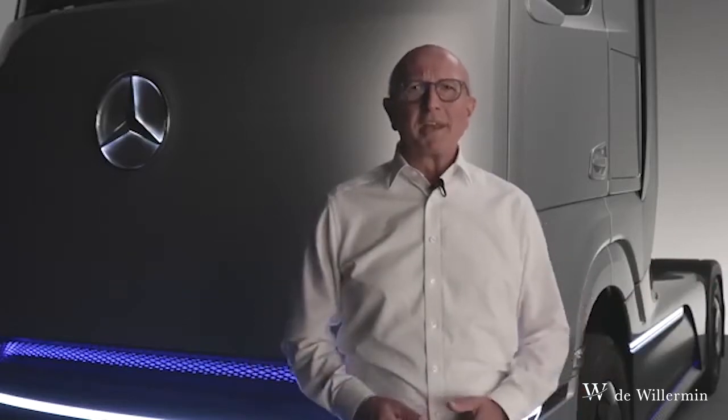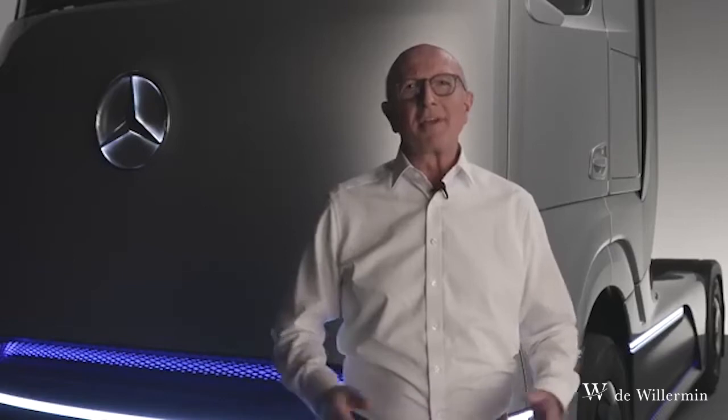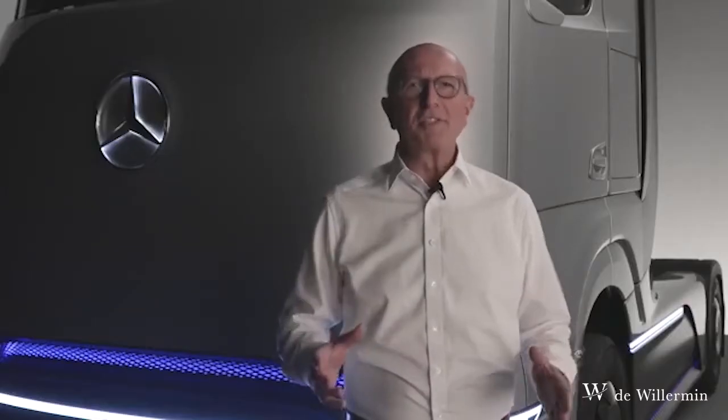Hello, my name is Sven Ennerst. As the board member for research and development at Daimler Truck AG, I'm happy to present you today our concept of heavy-duty fuel cell truck for long-haul transport — our Mercedes-Benz Gen H2 truck.